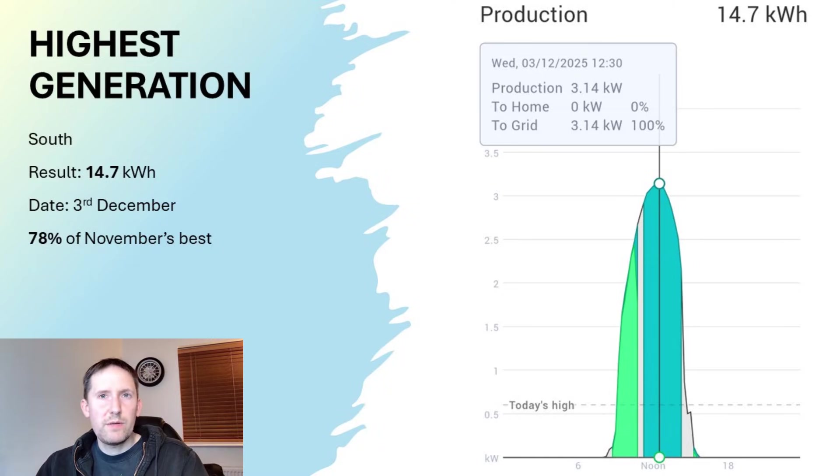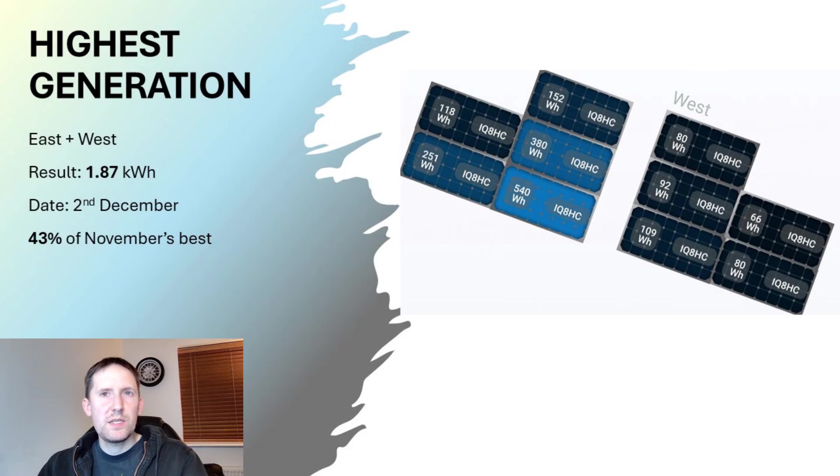The highest generation day for the south array was 14.7kWh on December 3rd. It was a close run thing between that and the 2nd, which came in at 14.3kWh. The 3rd had a peak of 3.14kWh due to the low height of the sun, ultimately producing 78% of November's best throughout the day. In contrast, the highest generating day for the east and west array was just 1.87kWh, showing how little direct sunlight actually reaches these panels in December. Interestingly, that was achieved on the 2nd, not the 3rd. The 1.87kWh output was 43% of November's best.